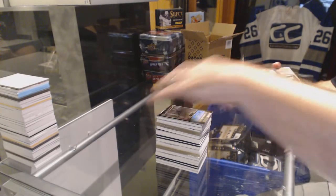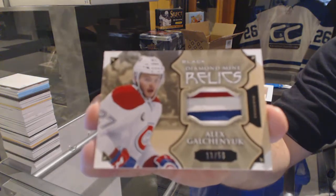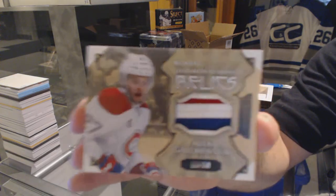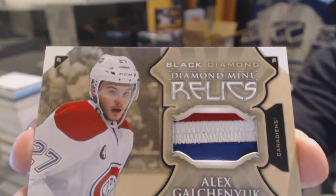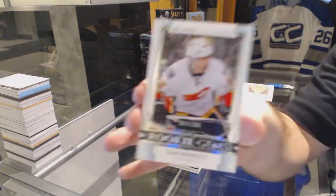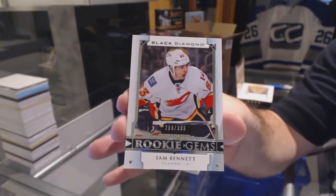For the Montreal Canadiens, number 50, Diamond Mine Relics patches — Alex Galchenyuk. Beautiful patch piece. And we've got the number 399 rookie gems for the Calgary Flames: Sam Bennett.